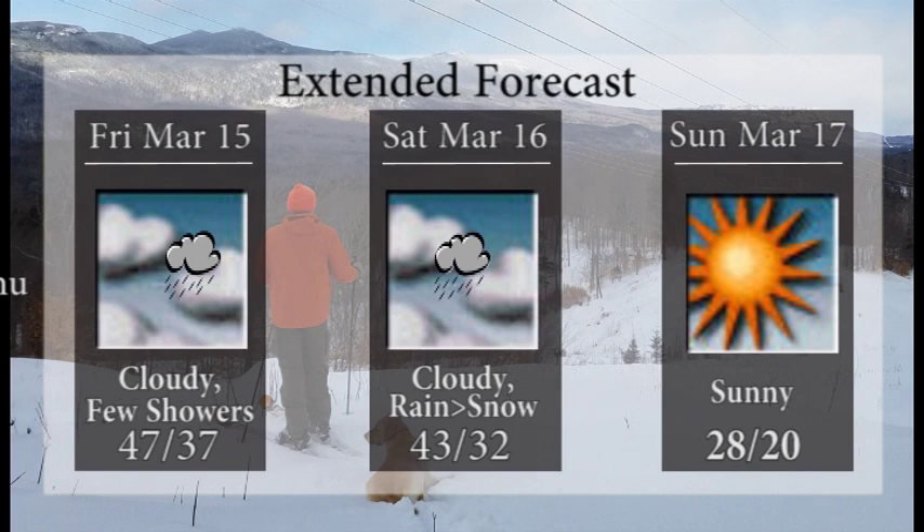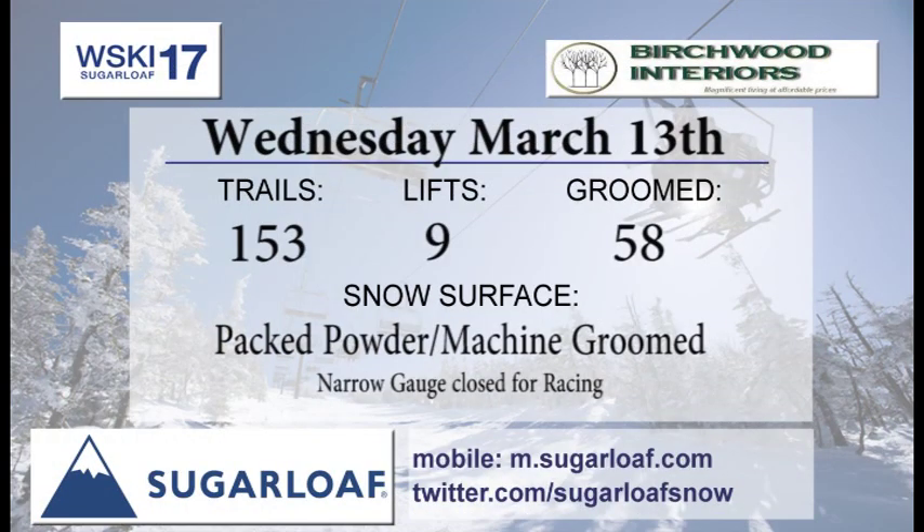Friday we'll see clouds roll in with a few showers in the area. Highs well above freezing at 47 for your high on Friday. 43 for your high on Saturday as we see some possible rain showers in the morning then changing over to snow showers. Things cool down for Sunday and the skies brighten up — a high of 28 degrees with sunny skies. So get up here and enjoy; it should be another great weekend.